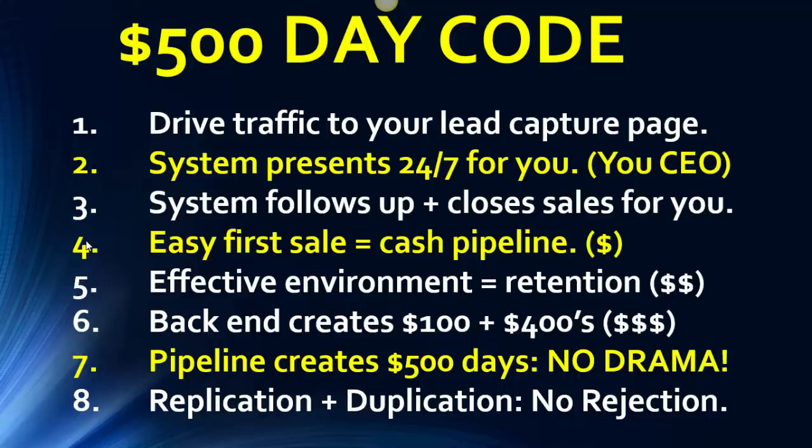Number one on this slide: drive traffic to your lead capture page — a funnel we give you. I've already showed you three of them that you get automatically. 99% of the system is just learning how to focus and drive traffic through a variety of methods — three or four different methods — so you've got different angles and different traffic coming in from different spots. Drive traffic into your lead capture page and follow up by inviting people into the system. We focus primarily on number one — driving traffic — and on number eight, teaching replication and duplication. No rejection.